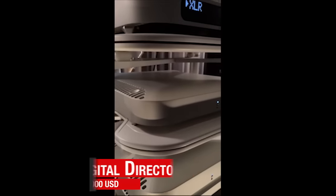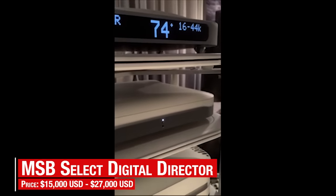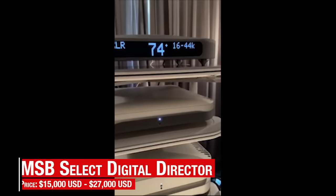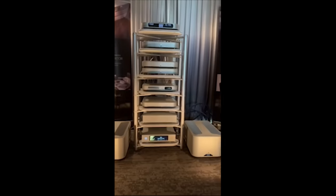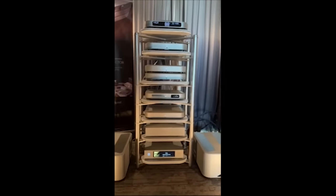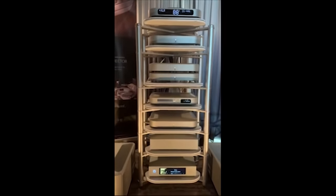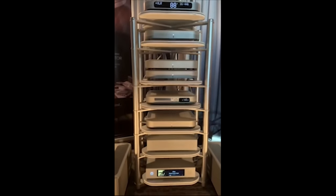MSB then showed the new Select Digital Director, which cleans up the signal going into the DAC. The demo featured a full MSB stack, including MSB power amps. There's just something extra relaxed, but also extra detailed about the MSB sound that many listeners found quite appealing.